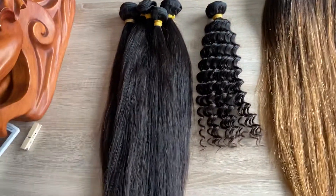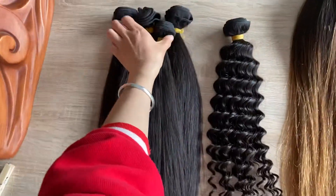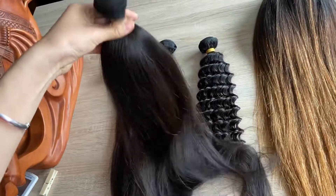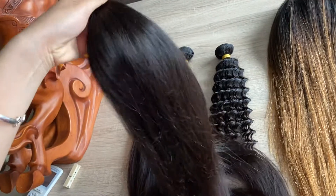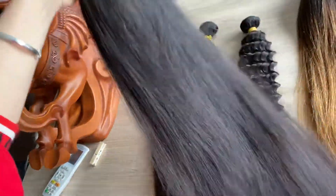This one is the straight hair. It's the pure virgin hair — it's cut from real hair donors.